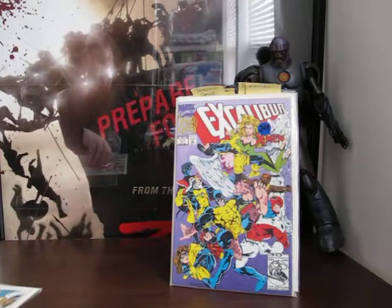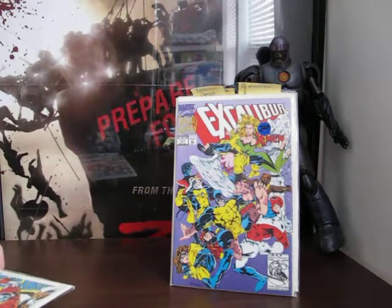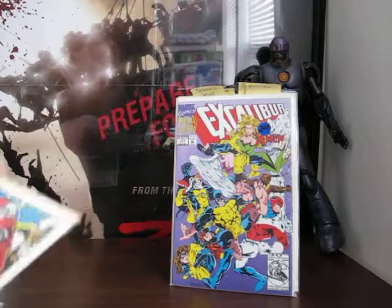Not much to say about most of these. I don't think I can find any nuggets in this pile, but again the price I paid is just fine for this.